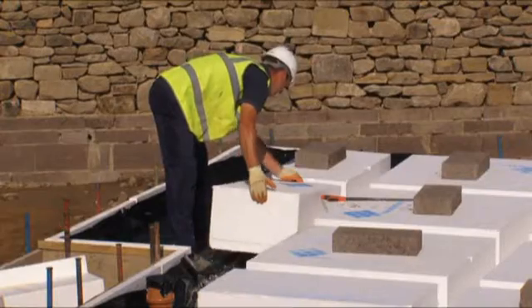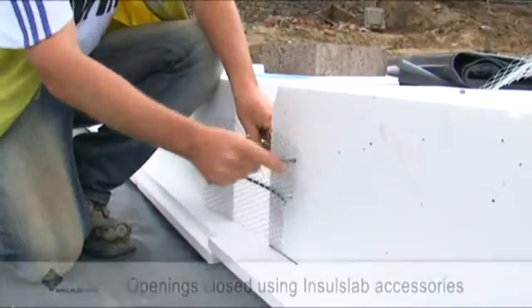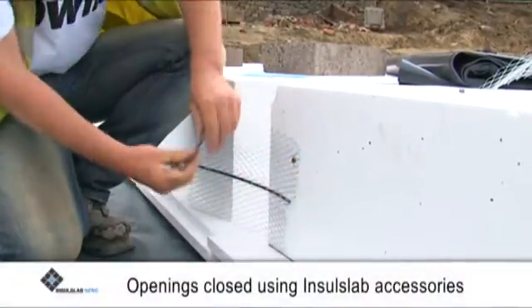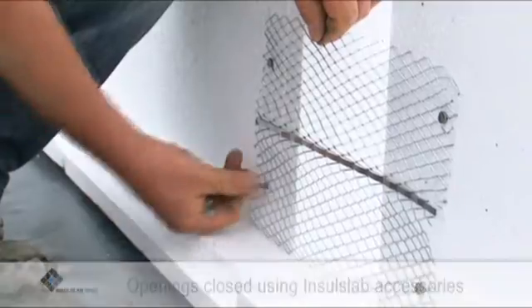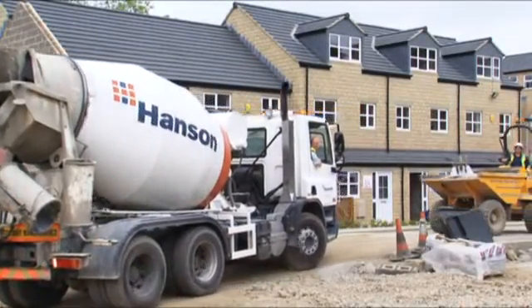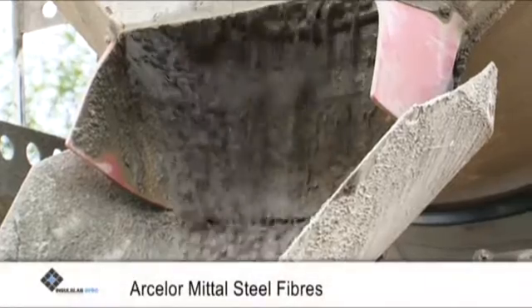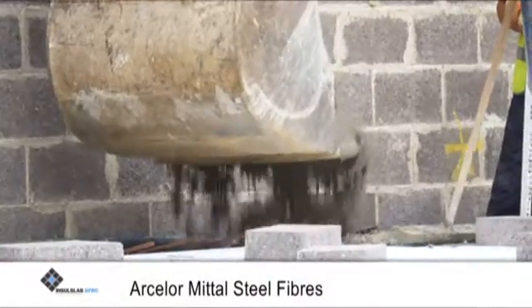The easy-fit pods can be quickly cut and shaped to fit any irregular corners and openings for services. There is also little waste, as the structural engineer has designed the foundation to minimize pod wastage. On this two-pour example, all openings between the interlocking parts and where wider beams are to be cast for structural reasons, such as separating walls, are closed off around the Insul Slab pod perimeter using Insul Slab accessories.